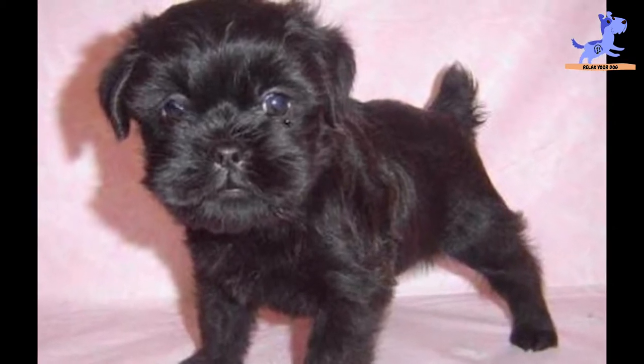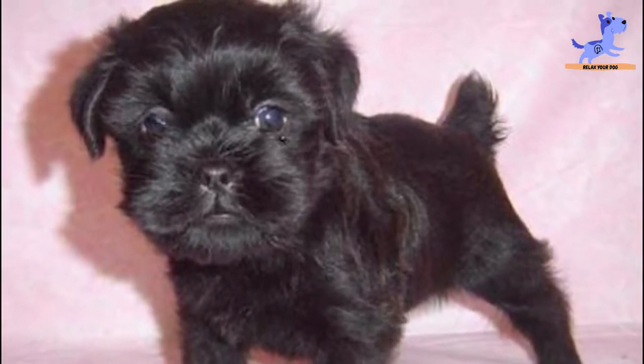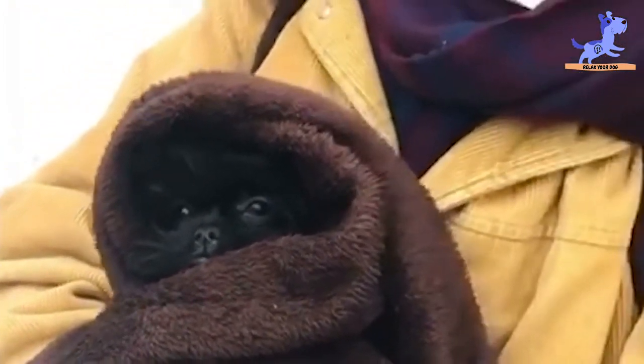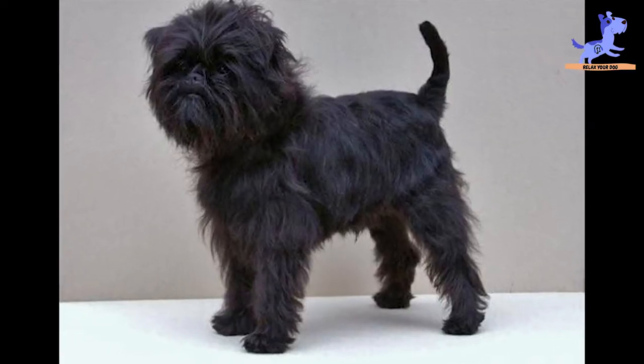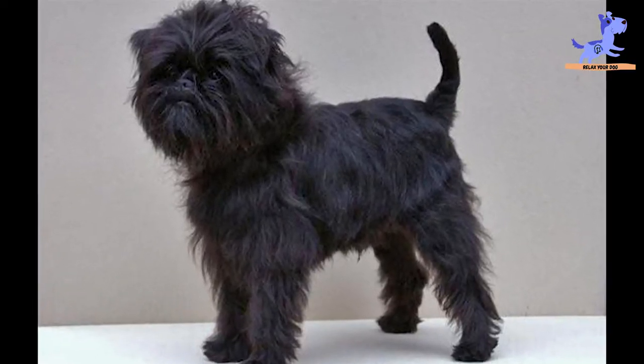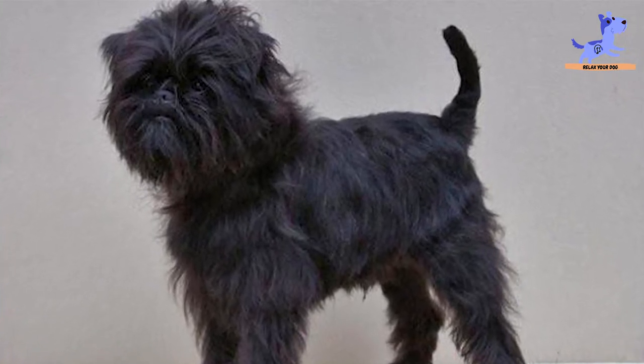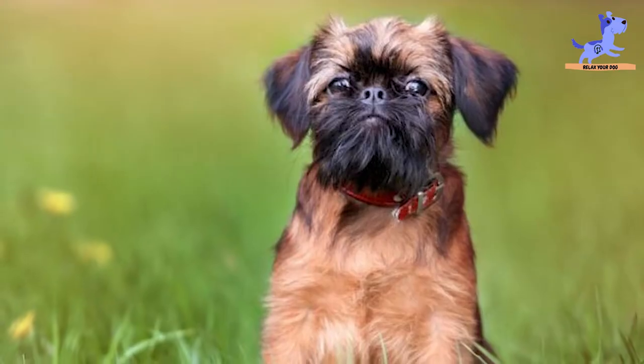Generally speaking, Affenpinschers are interesting because they are outstanding examples of little dogs with big fight. Here are the top 10 things that you may or may not have known about the Affenpinscher.